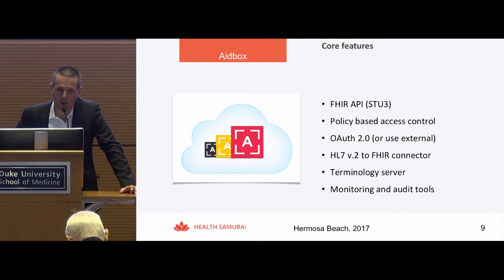8BOX has an OAuth 2.0 authentication provider, but you can also use an external authentication provider. We have an HL7 version 2 to FHIR connector — you can send HL7v2 data into 8BOX and we translate it into FHIR and store it in the FHIR server. We use a domain-specific language designed by us to customize mapping, so when you move from facility to facility, you don't have to change any code — you just reconfigure the mapping using this DSL and configuration files.